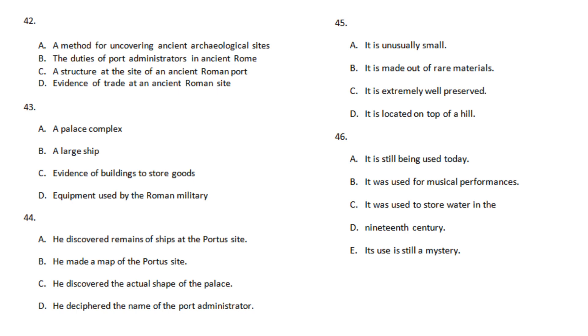This structure has been rediscovered by archaeologists, who have determined that it was an amphitheater — a half-circle of seats overlooking the stage. Now, ancient Roman amphitheaters were usually large enough to accommodate tens of thousands of spectators. But the size and location of Portis' amphitheater suggests it was used for smaller, private gatherings, not open to the general public.